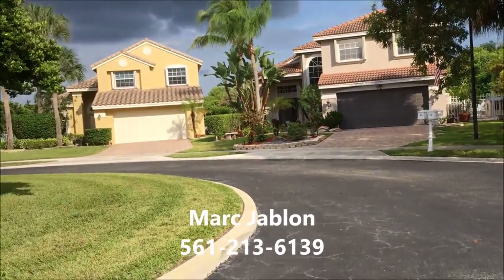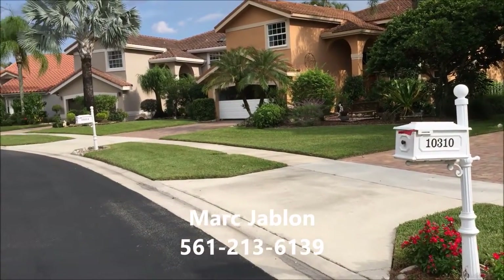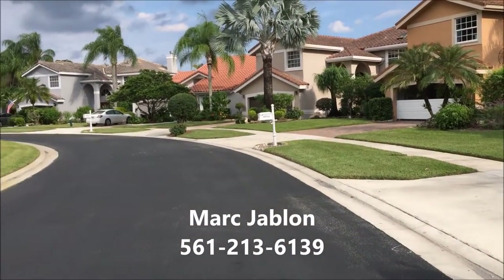In addition to the card-operated gate, services covered by the Ventura Homeowners Association include periodic painting of the outside of your house along with front lawn care.